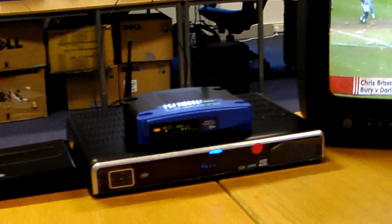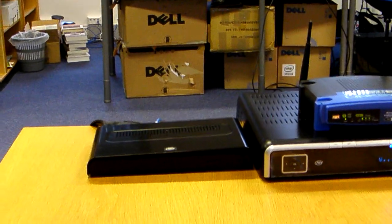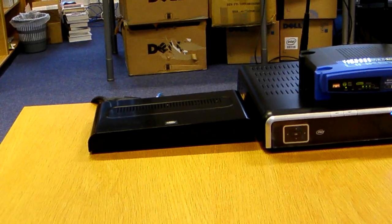The MPEG-2 stream is sent through the router connected above the box to a dongle. This dongle is based around the ST7109 chipset and transcodes from MPEG-2 to H.264 and AAC.